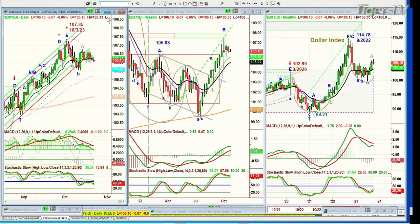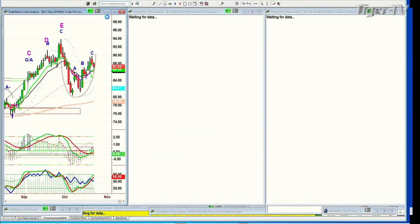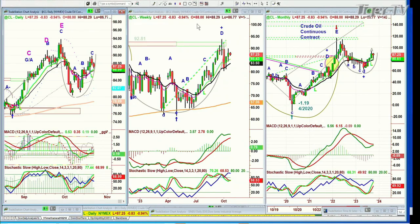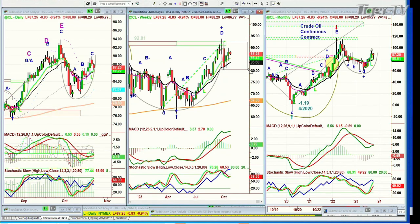Crude oil is down 84 cents at $87.34. It's just stuck in a range — you make your peak D. How long can it stay in the range? If the Middle East flares up even more, you will see crude oil move up. Like gold, crude oil is part of the sectors I look at in this conflagration in the Middle East.